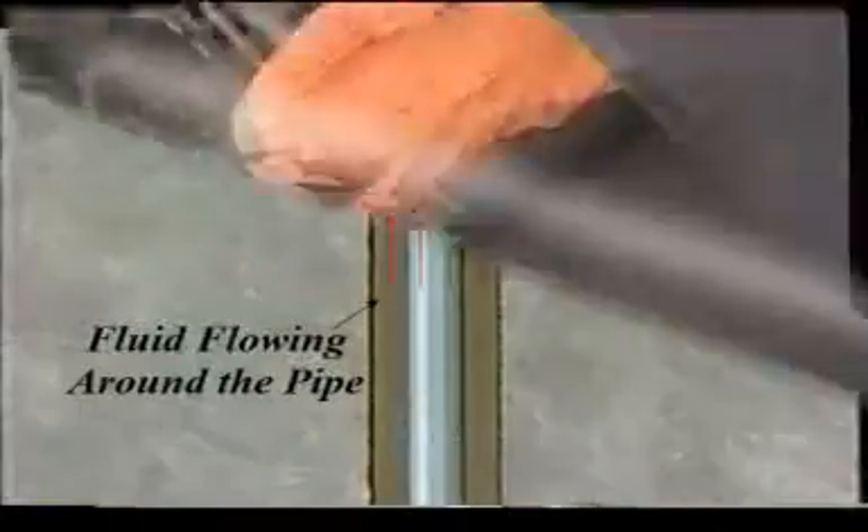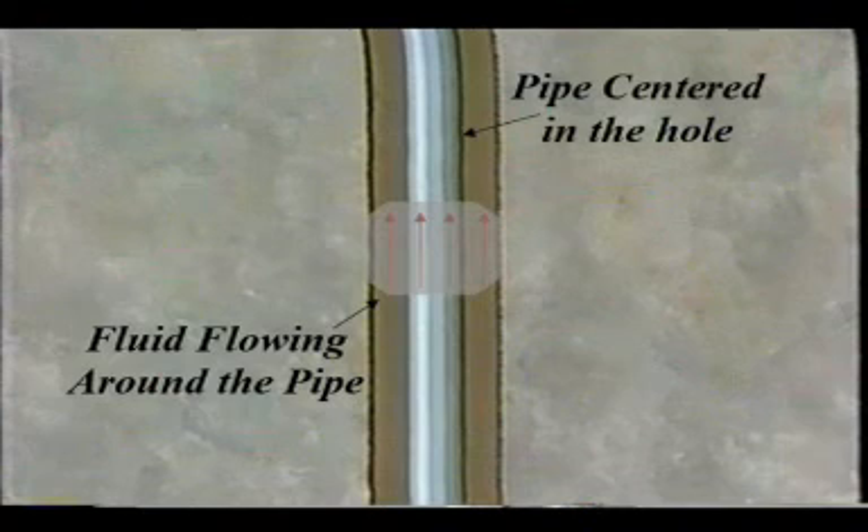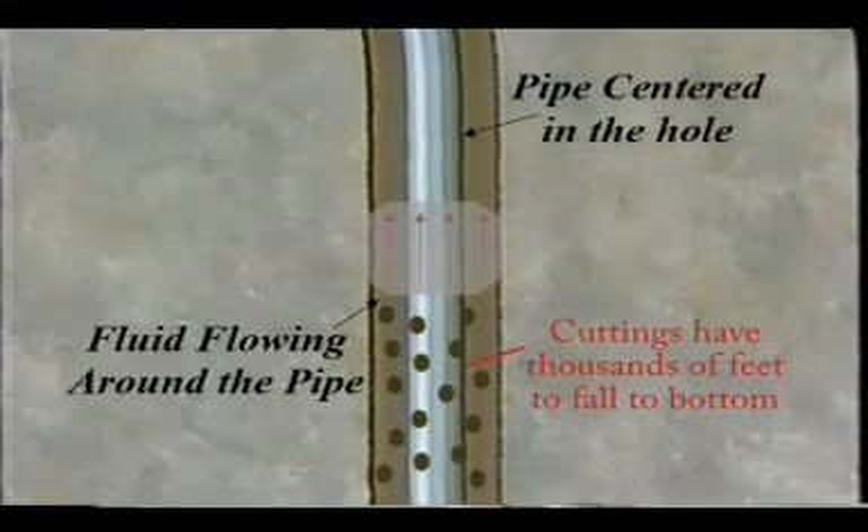Vertical hole certainly has its challenges. However, from a hole cleaning perspective, it is the easiest to clean. Normally, vertical hole cleaning is accomplished by plug flow of a drilling fluid that is designed to suspend the cuttings when the pumps are shut off. The cutting in this case has thousands of feet to fall before it reaches bottom. Fluid rheology is generally the key factor for effective hole cleaning in this section.